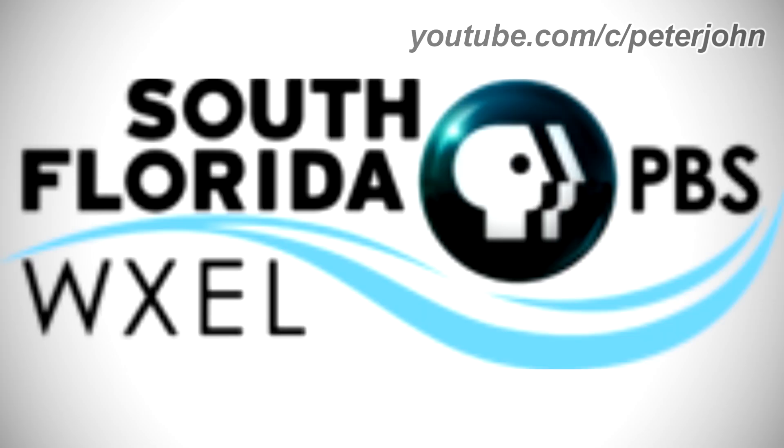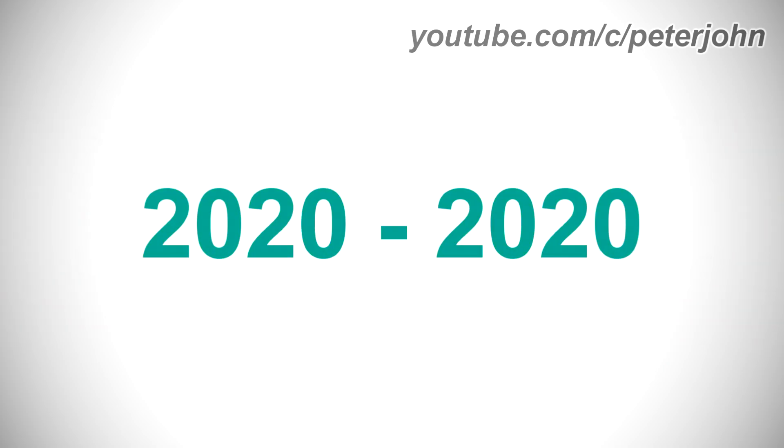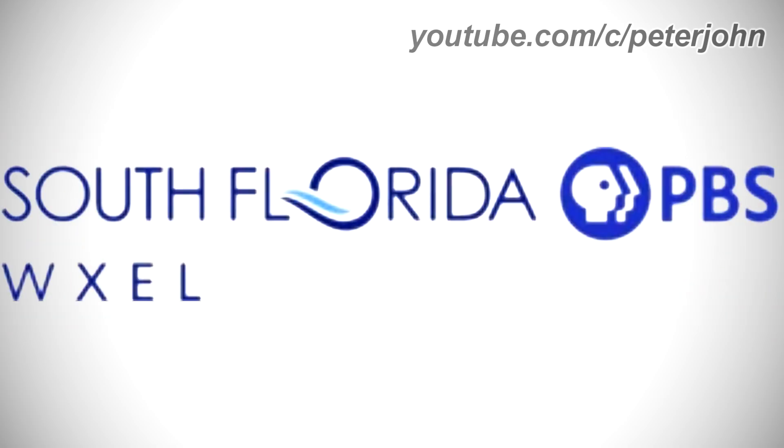2017-2020: there are the words South and Florida in black text, and under it there is a blue wave, and under it there is the word WXEL in black text, and above the wave there is a blue sphere, and on it there is a white P head, and on the right of the P head there is the word PBS in black text. 2020 to 2020: the sphere was replaced with a black circle.